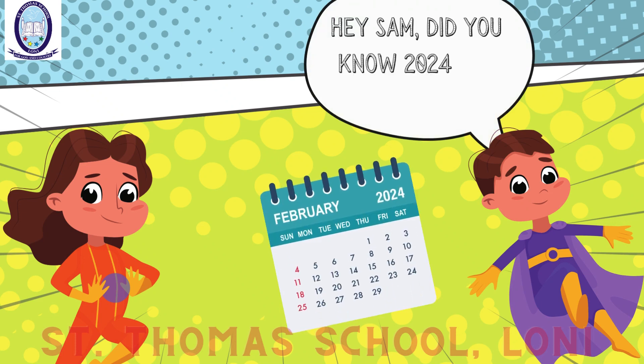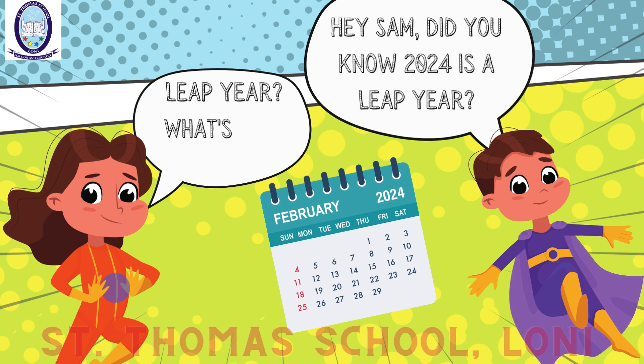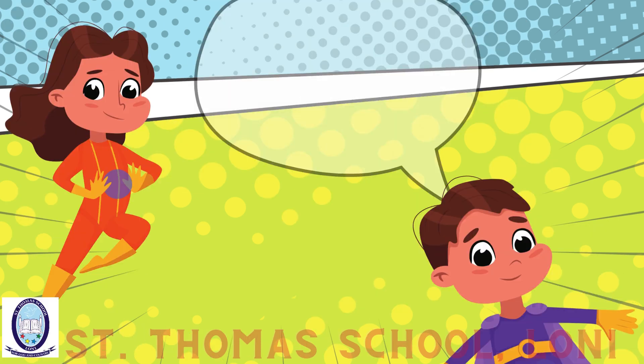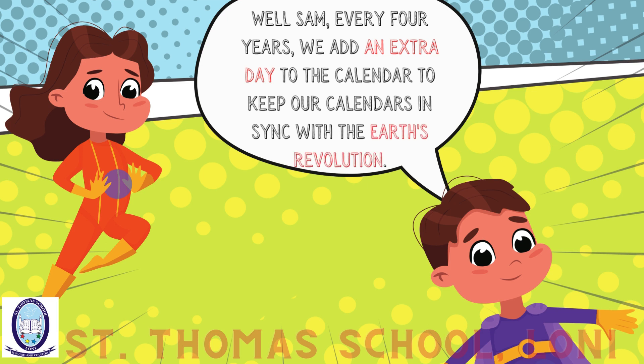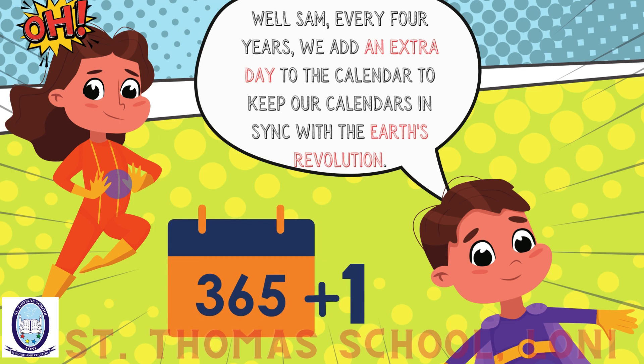Hey Sam, did you know 2024 is a leap year? Leap year? What's that, Sid? Well, Sam, every four years we add an extra day to the calendar to keep our calendars in sync with the Earth's revolution.